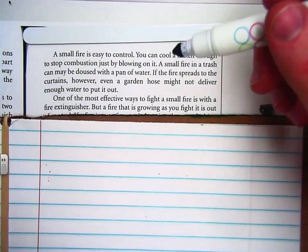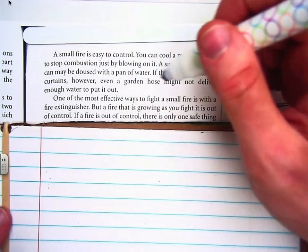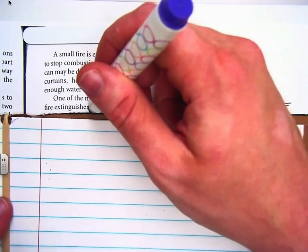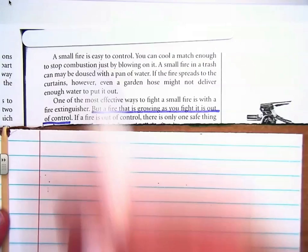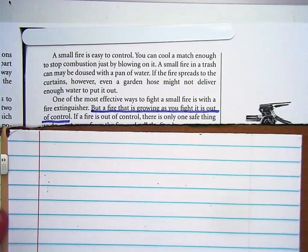How do you know a fire is out of control? A fire that is growing as you fight it is out of control. If there's a fire in your home and someone says, 'Don't worry, I got this,' but you see that the fire is growing, get him out of there. Seriously, get him out of there.